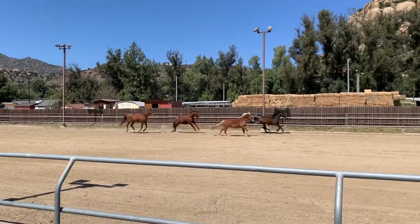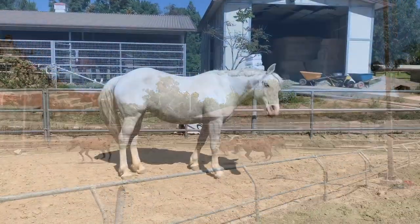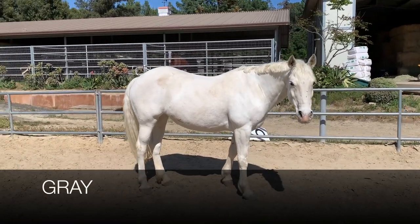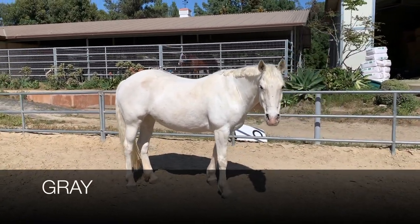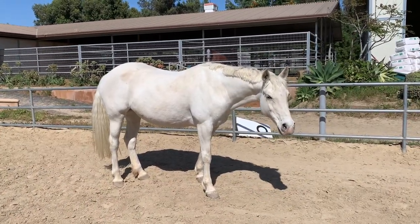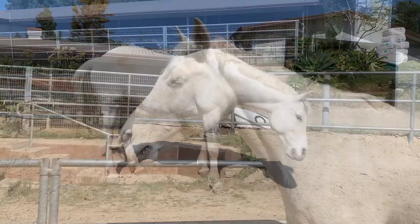Today we're going to go over horse colors, or at least some of the more popular ones. The first color we're going to talk about is gray, which is characterized by white or gray hairs and black skin. Even if a horse appears white, like Montana here, the horse is considered gray unless their skin is pink.